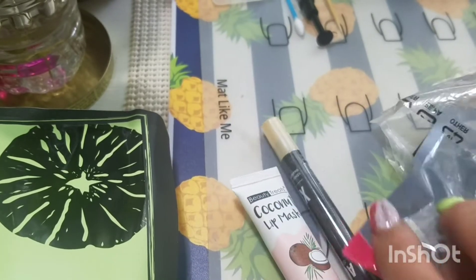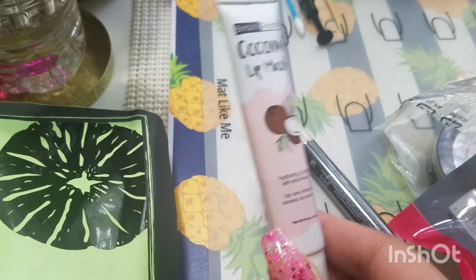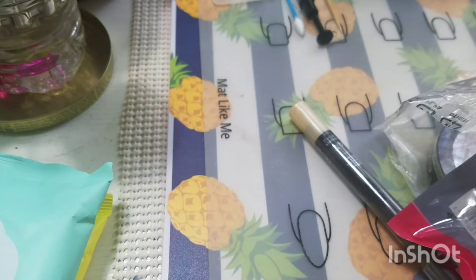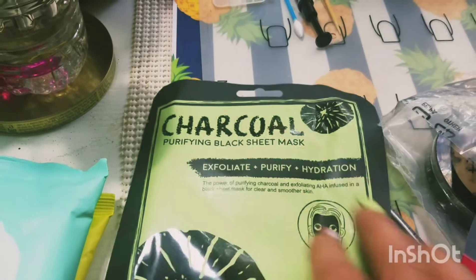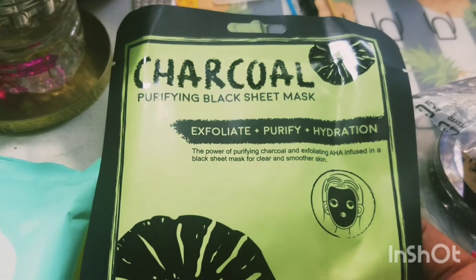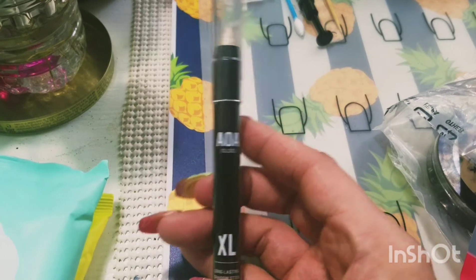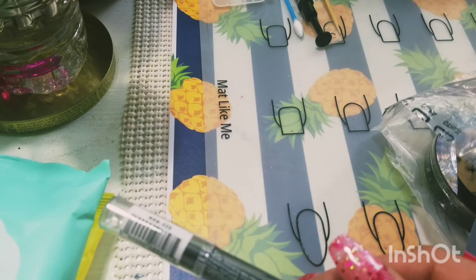We are almost done — just a few more things. I got another lip product: this is a coconut lip mask hydrating lip balm that I was really excited to try. Then I've always wanted to try a charcoal sheet mask, and I have quite a few sheet masks but not this kind — so we'll see how this charcoal face mask works out. I got this AOA Studio XL Long Lasting Shadow Stick — it doesn't have the color on it, it just says AOA 225. Checking my list: it is the color Shimmer Twinkle.